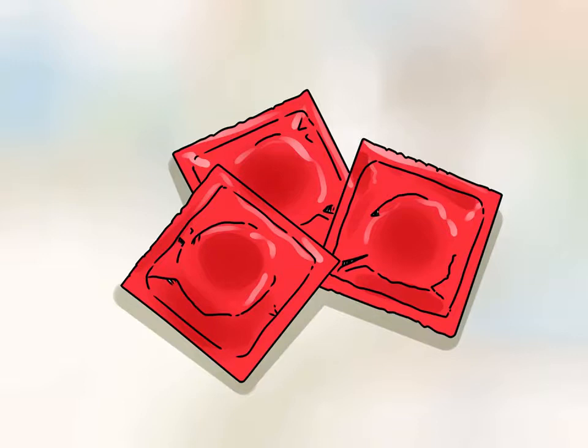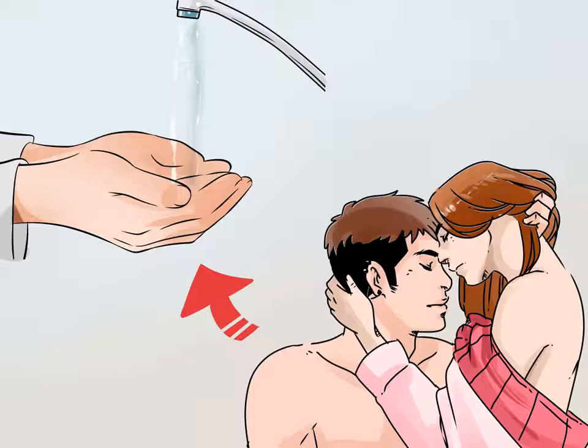Dental dams may not provide as much protection as condoms but can still be effective at preventing the spread of herpes. Herpes can also be spread through oral sex — both the giver and receiver can contract herpes — so use condoms or dental dams during oral sex as well. Consider using lubricants: they will not protect against STDs but can reduce friction and limit the number of outbreaks. Lubrication also helps keep condoms from breaking. Products like KY Jelly or Astroglide are available at most drugstores.